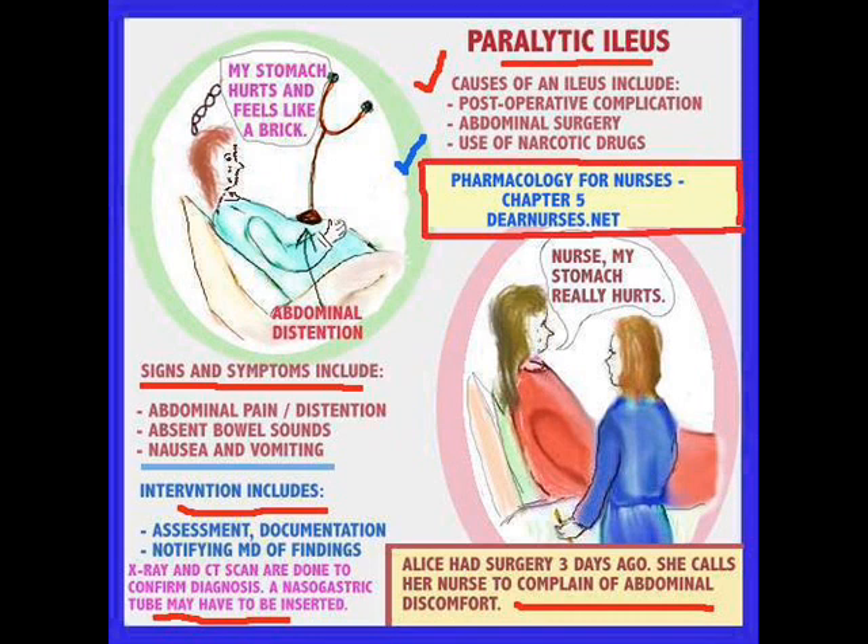Why? Because patients who've had surgery may experience complications due to post-abdominal surgery. Patients who've had narcotics and anesthesia — some of the drugs used may very readily slow the bowel down, resulting in an ileus. So in the case of this patient having abdominal discomfort, it would be necessary to do an assessment and check the abdomen, because some of the symptoms displayed would be abdominal pain and distension.